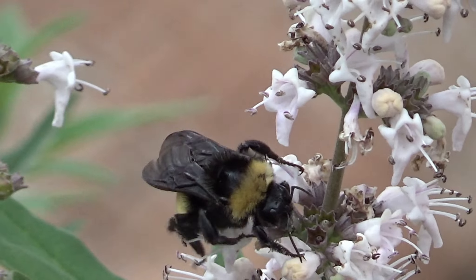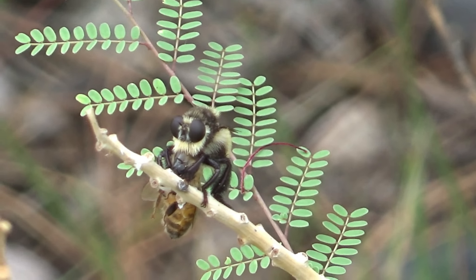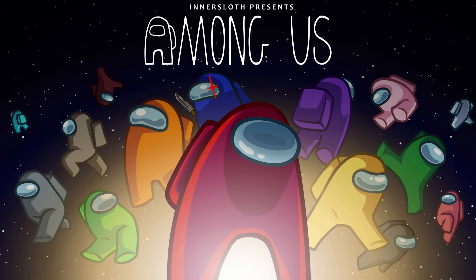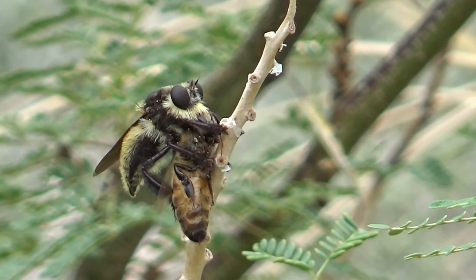Yeah, even though we can tell them apart pretty easily, this guy can't. And that's exactly what makes the bee killer robberfly such a deadly predator. Even though Among Us completely died as a trend, bees still play it every day — in real life, to the death.